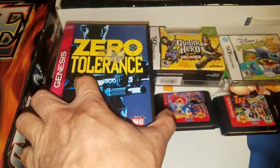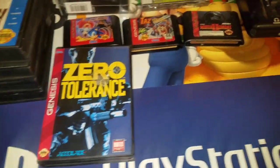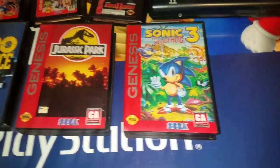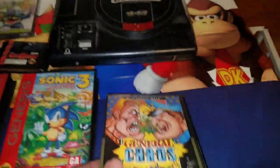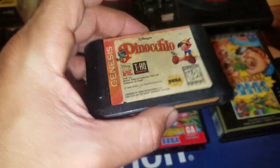Also in the Genesis deal: Zero Tolerance complete, which goes for about $17 to $20; Jurassic Park; Sonic 3 complete, which also goes for about $20; and probably the best or most expensive game out of the deal was General Chaos, which goes for about $20 to $25.